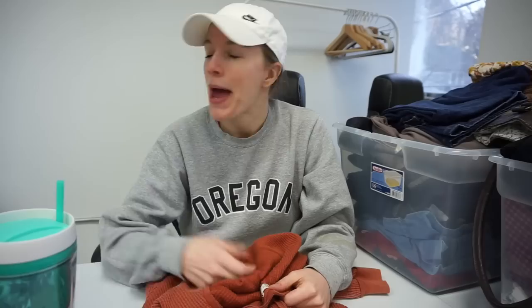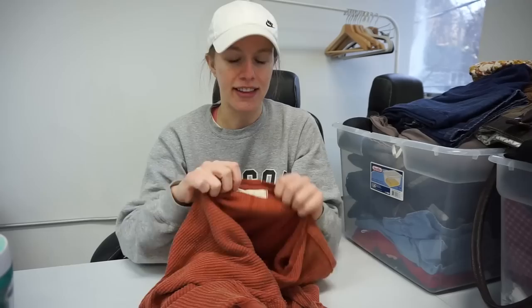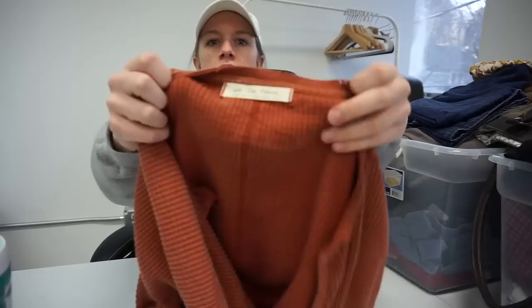That's everything I captured in the thrift-with-me portion. Here are all my goodies — I can't wait to show you the haul. I'm going to take you to my office to do the haul. I've got two bins' worth of stuff to show you, so buckle up — there are a few really really good things I'm super excited about, and a lot of good stuff too.